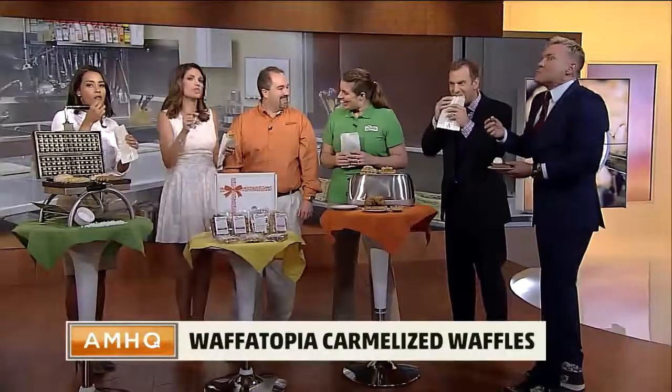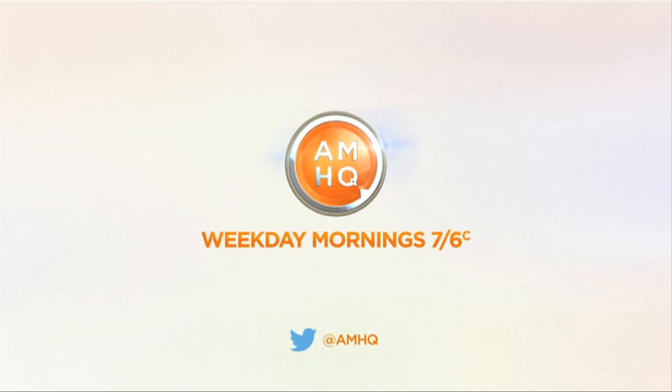Andrea, Brian, thank you so much. Waffatopia.com. This is so good. We'll see you next time.